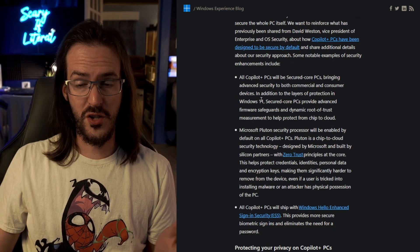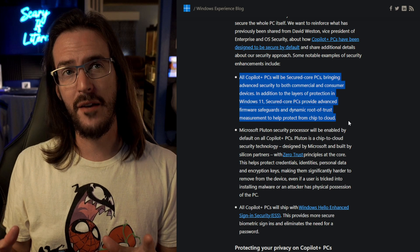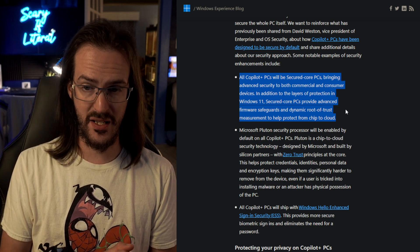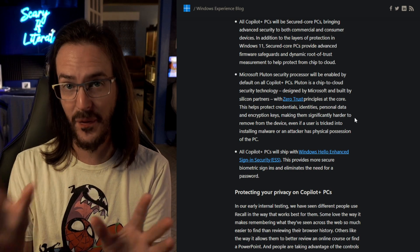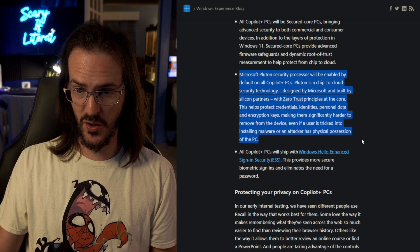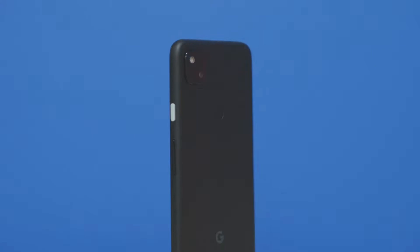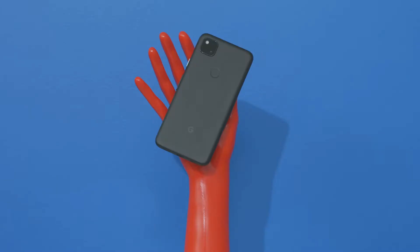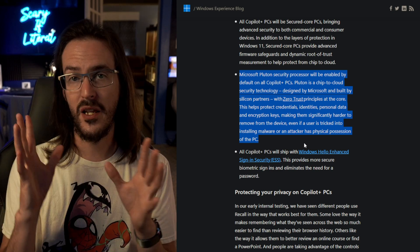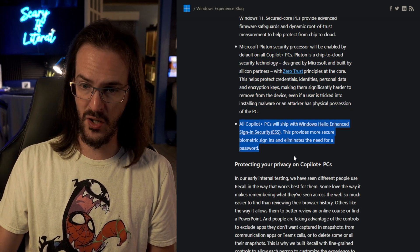All Copilot Plus PCs are Secured Core PCs, which means they have protections in place to help safeguard against firmware-level or kernel-level attacks, using hardware isolation and virtualization. Second, they are using Microsoft Pluton security processors to help secure things even further — similar to how Google uses Titan M chips. The Pluton processor is designed by Microsoft, built by silicon partners, with zero trust principles at the core, helping protect credentials, identities, and personal data. They've also got a chip specifically designed to keep things safe, and of course they all have Windows Hello enhanced sign-in security for biometric authentication.